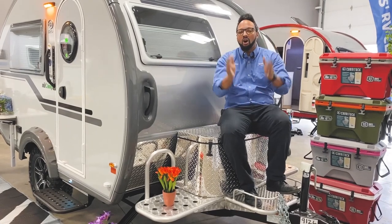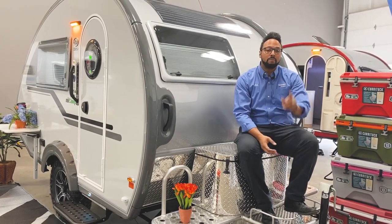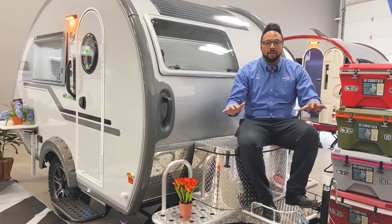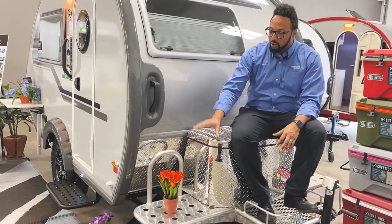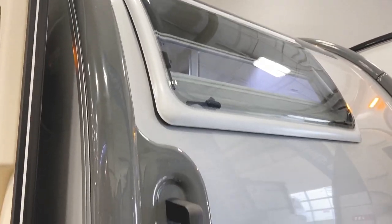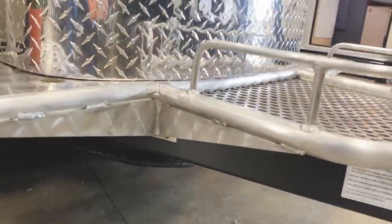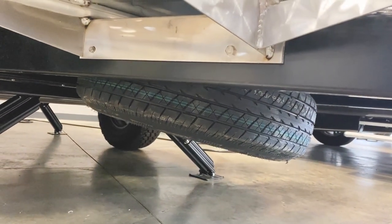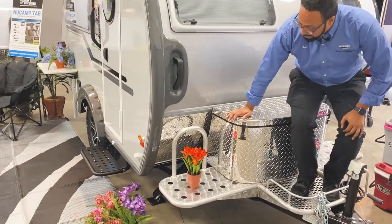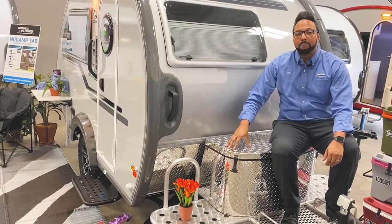Now let's talk about the outside on this Tab 320. This is going to be the Boondock package — and there's only one package now, just Boondock. No Edge or Light packages any longer. What that gives you is your aluminum platform on the front tongue of this Tab, along with the diamond plated propane tank holder.